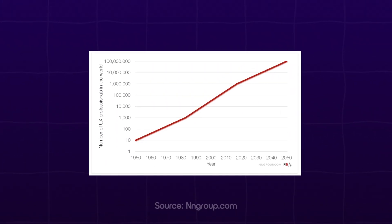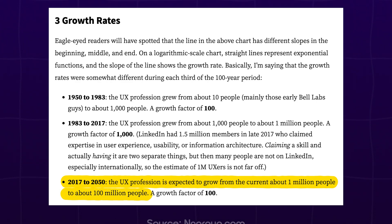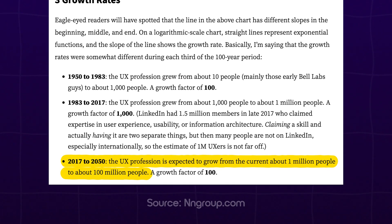Not only is UX a highly paying career, but the demand for UX designers is only going up. Just to give you an idea, there were barely a thousand UX designers. Fast forward to 2017, that number hit 1 million. And by 2050 it's expected to skyrocket to 100 million. Yeah, you heard that right.